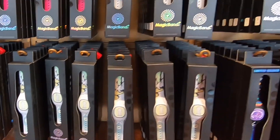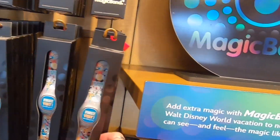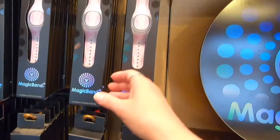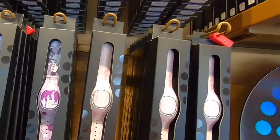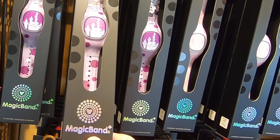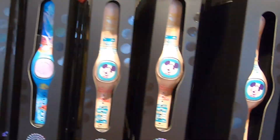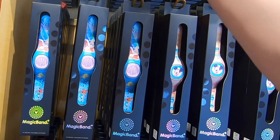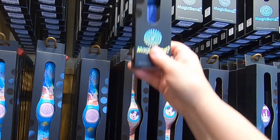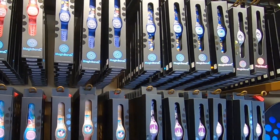There's like a Tinkerbell one, a cute first visit one, Donald Duck, and a Disney Mom. All of them are really cute. I would have a hard time picking. Then you have your Disney Mom and Dad options too.